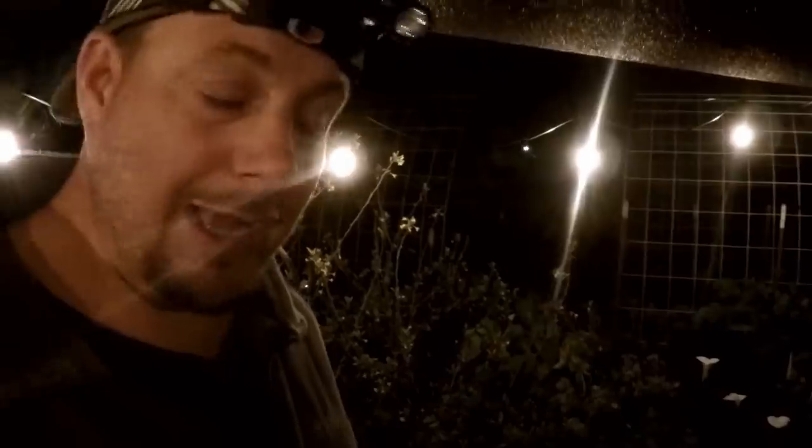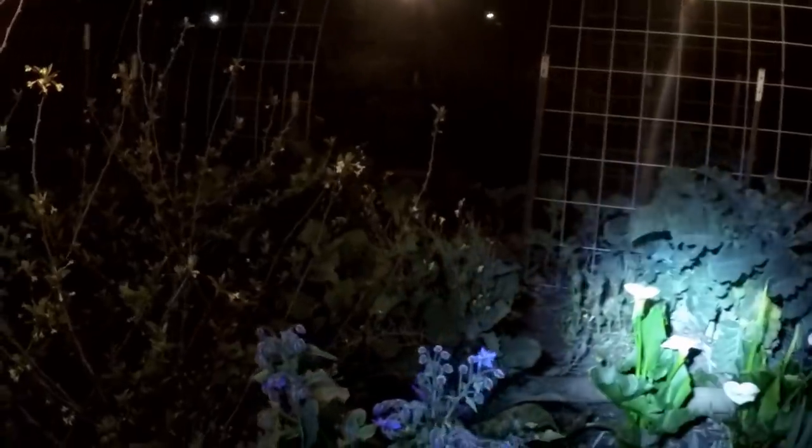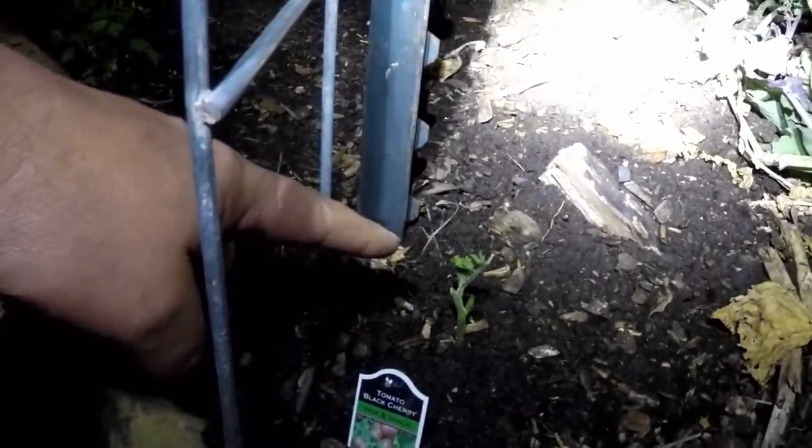I've got my headlamp on, I've got a jar for doing a bit of collecting, and I'm also wearing a glove. So let's go out into the garden and see what we find. I know I've got some slugs out here because I've seen evidence of it. Down here I had a black cherry tomato transplant that I plugged in and you can see it's probably not even going to survive at this point — it's literally just a stem in the ground because it's gotten eaten by something.